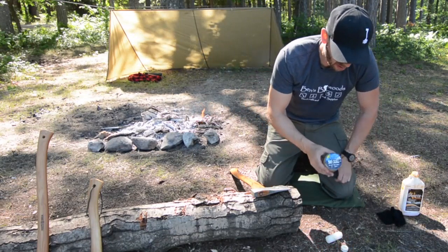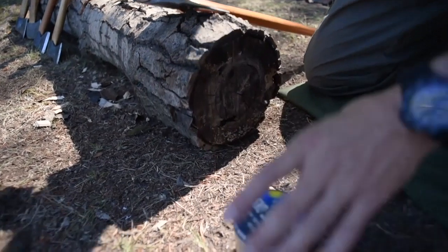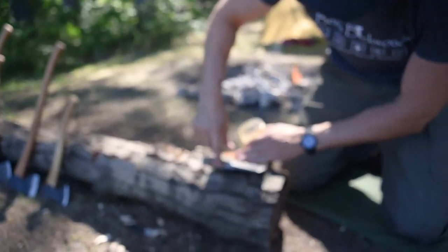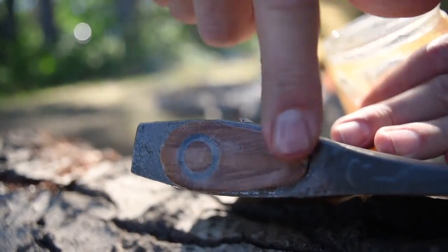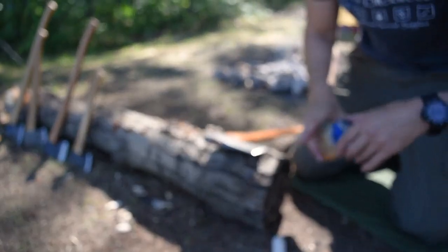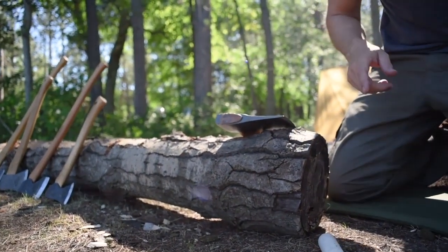Another trick I use: once I've got it oiled up and saturated well, I like Snow Seal — it's got some beeswax in it. I use this a lot on leather products and axe sheaths. I'll take that and rub some wax over that wood once it's saturated with oil. I feel like this seals it off and keeps that eye from drying out, especially in the winter and cold months. You can set this out in the sun or near a heater, let it heat up and absorb — it does a really good job there.